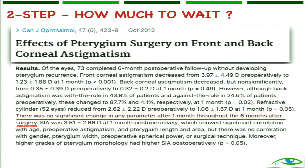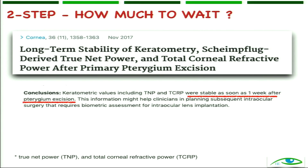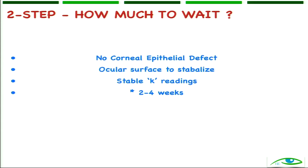The next question is: how much should you wait? Suppose you have done pterygium surgery — how much should you wait before doing cataract surgery? Multiple studies exist, with one saying one month and another saying as little as one week. Normally I would tend to wait about two to four weeks for epithelialization to take place, the ocular surface to stabilize, and for keratometry to become normal.